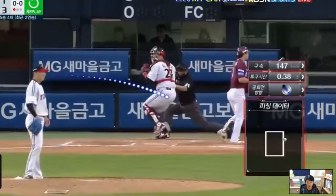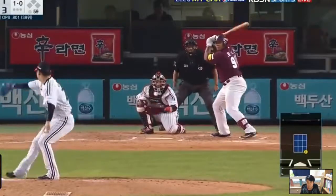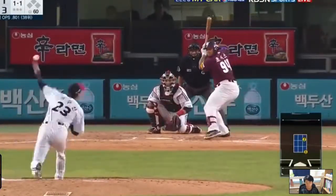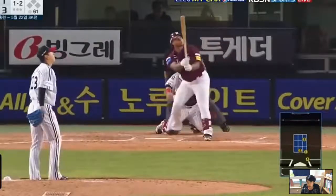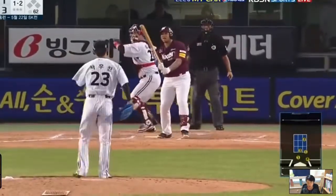It was a two-seam fastball. Slider strike. Slider strike. Another slider strike. A slow curveball. Slider strike, and a slow curveball once again — and a swing strikeout.